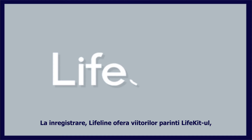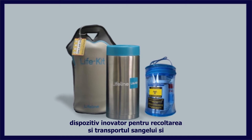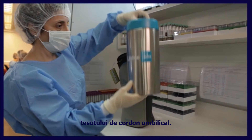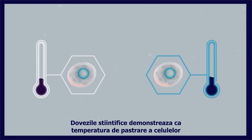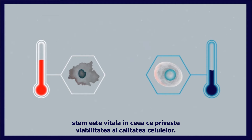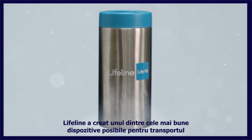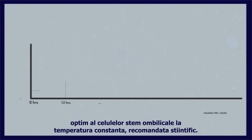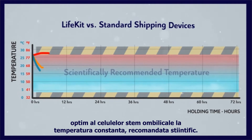Upon registration, Lifeline provides expectant parents with the LifeKit, a novel device for collecting and transporting cord blood and tissue. Scientific evidence demonstrates that the kept temperature of stem cells is of vital importance on the viability and quality of the cells. Lifeline has created one of the best possible devices for transporting umbilical stem cells at the scientifically recommended steady temperature.